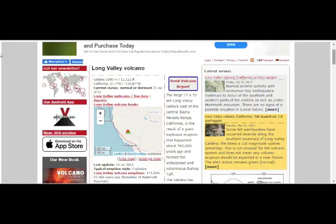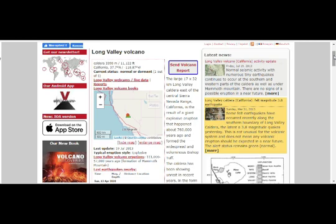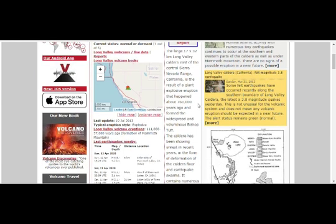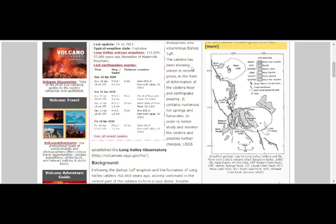Let's go to the Long Valley Caldera volcano discovery. The Long Valley Caldera, east of the Central Nevada Range, California, is a result of a giant explosive eruption that happened 760,000 years ago, forming the widespread and voluminous Bishop Tuff. The Caldera has been showing unrest in recent years in the form of deformation of the Caldera floor and quake swarms. It contains numerous hot springs and fumaroles. The USGS has established the Long Valley Observatory.